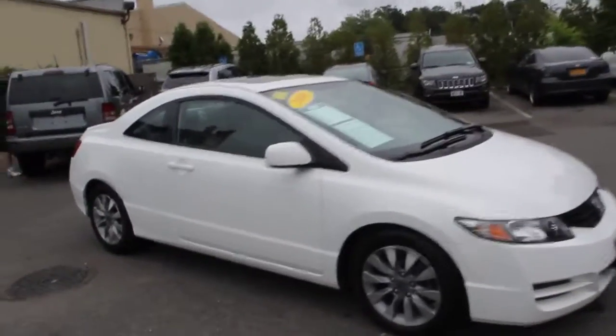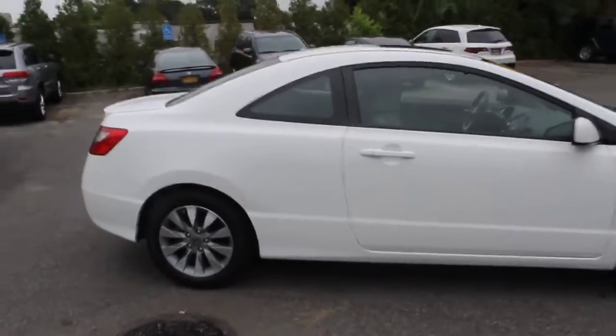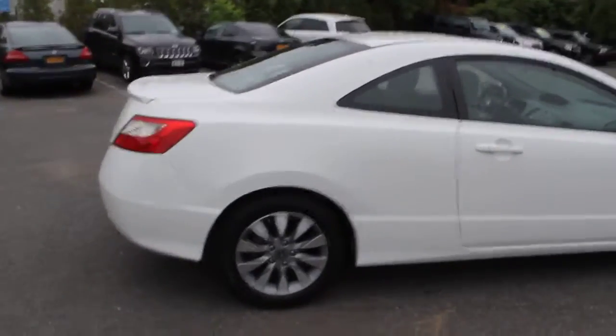The 2010 Honda Civic — practical, awesome gas mileage, incredibly reliable, and priced below $15,000.